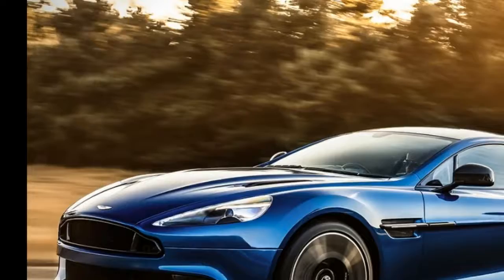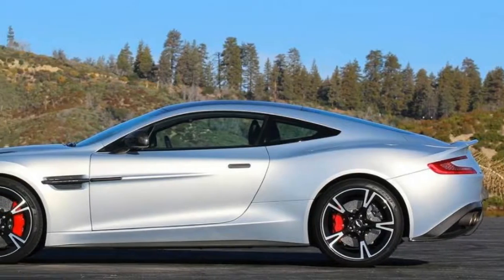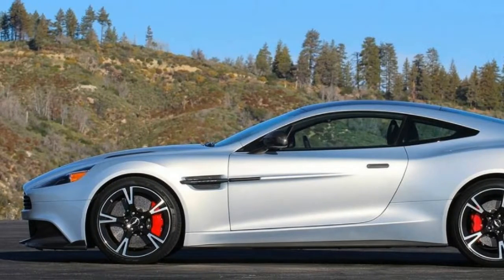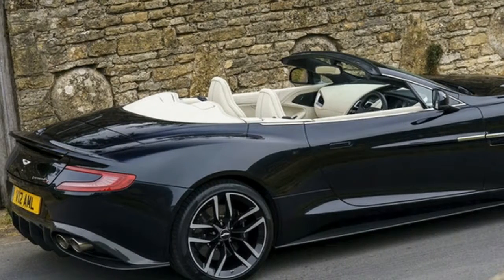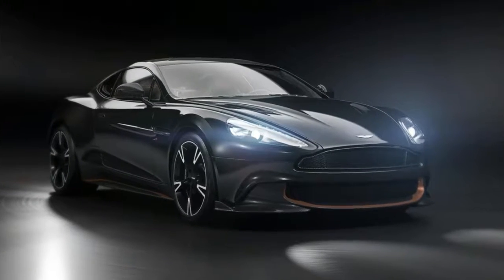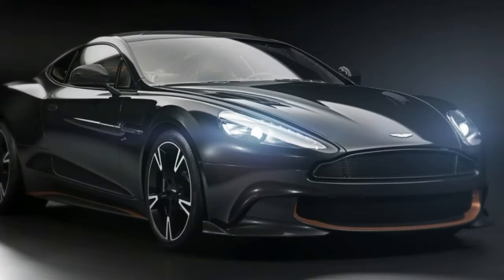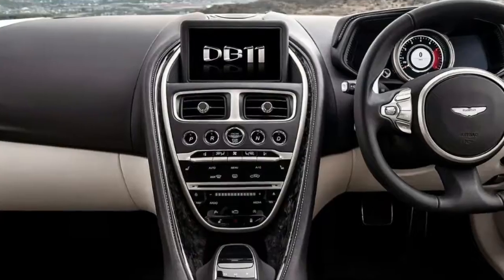Aston guarantees the most fun under $150,000 with this car, with deliveries beginning in the second quarter of 2018. A year after that, the manual arrives in all markets, which will also feature a completely revised center console due to the different location of the shifter. Those holding their breath for a V12 Vantage shouldn't worry either — from where we were standing, there appeared to be a lot of extra space between the V8 and the radiator.